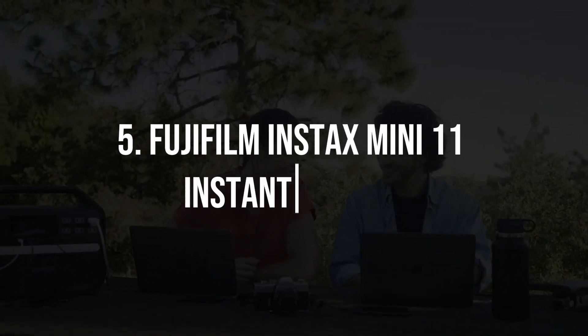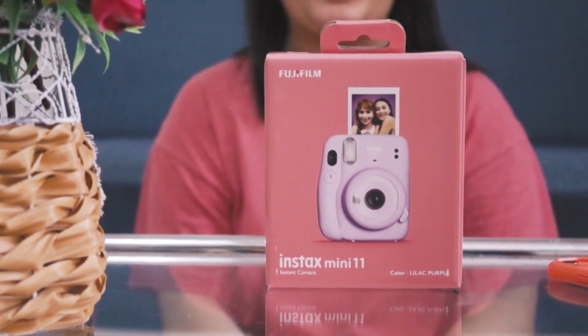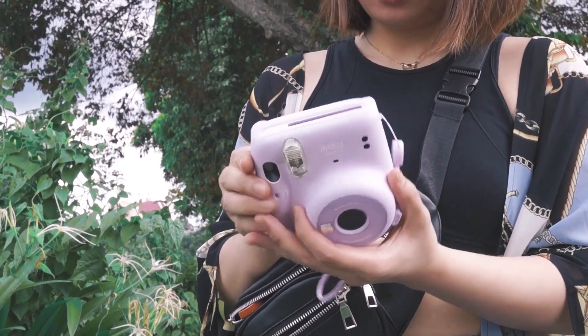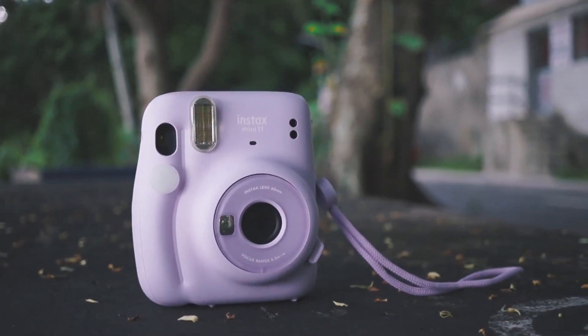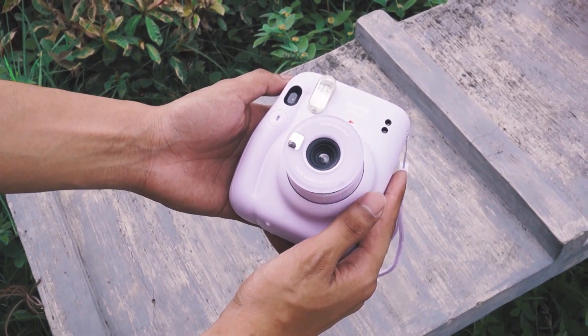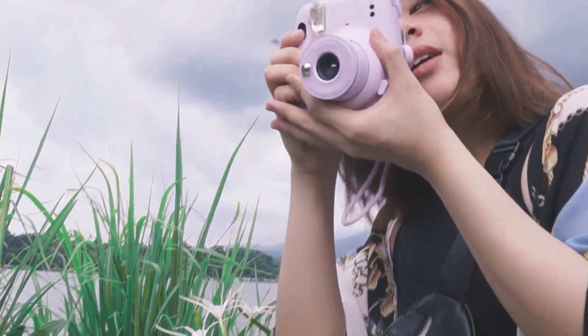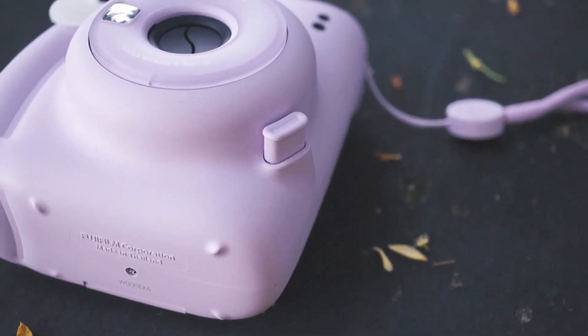5. Fujifilm Instax Mini 11 Instant Camera. In a world dominated by digital photography, the Fujifilm Instax Mini 11 brings back the charm of instant prints. This compact and stylish camera is perfect for capturing and sharing memories instantly. With automatic exposure and selfie mode, it's incredibly user-friendly and makes for a great addition to parties and gatherings.